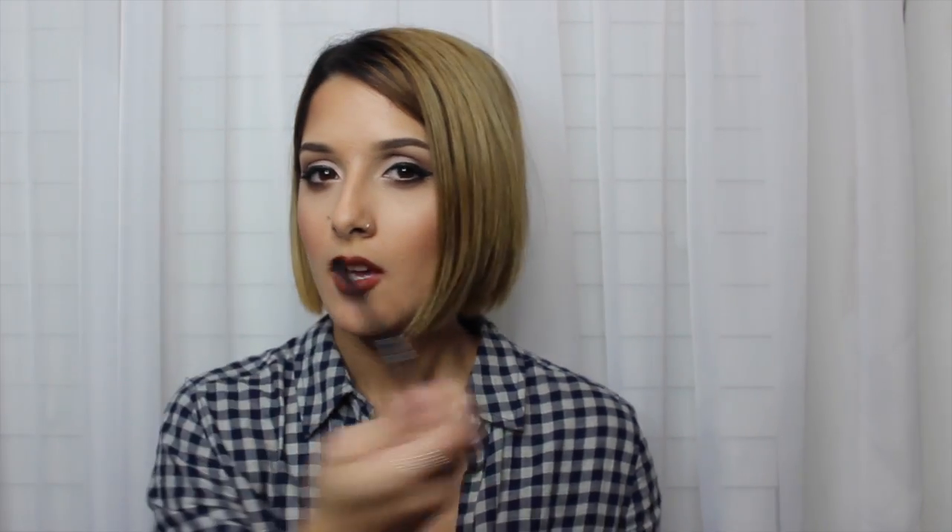I got an eyeshadow shader brush, which is what I used to apply my eyeshadow on my lid today. And I got a contour brush — I think I'm going to use it to blend my eyeshadow, which I think would work great. So I'm excited about these brushes.